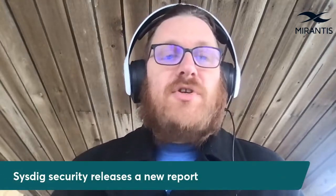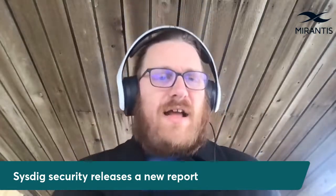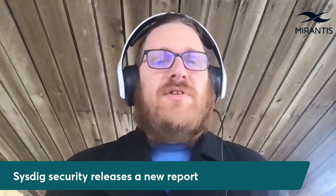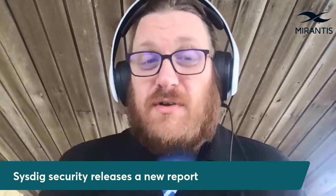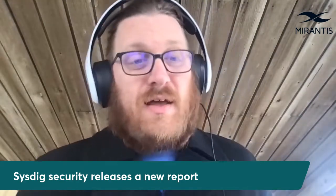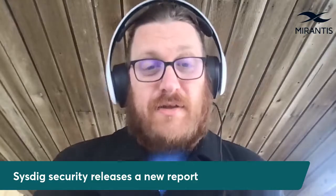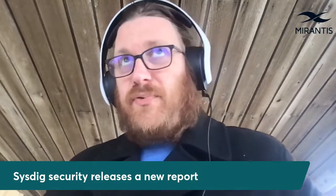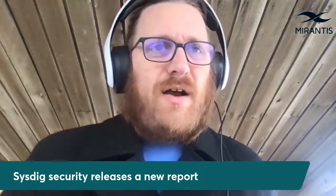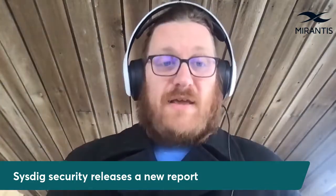Shifting gears to security, container security firm Sysdig published a report on the container security landscape with some revealing conclusions. Among the headlines was the finding that 85% of container images running in production include at least one known vulnerability, and 75% of those are rated high or critical. In addition, the report found that fewer than half of container images going into production are ever scanned for vulnerabilities, and over 75% are running as root. So, some pretty big gaps in our security approaches happening across the landscape.